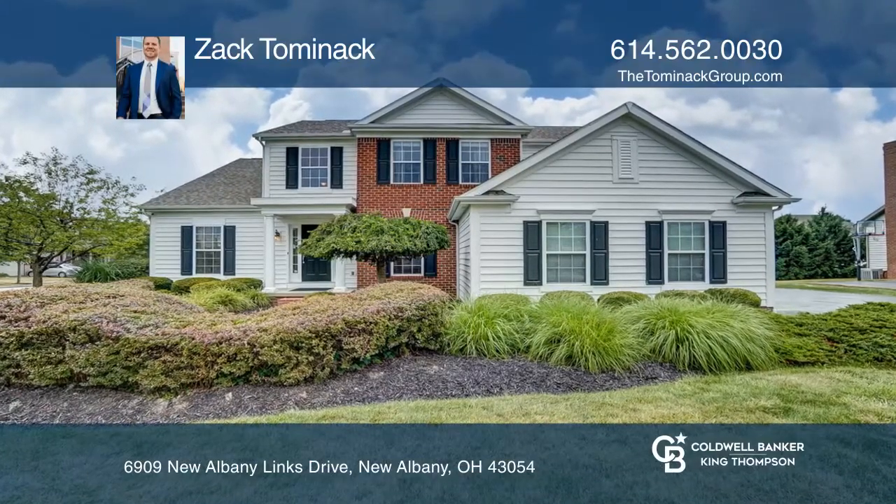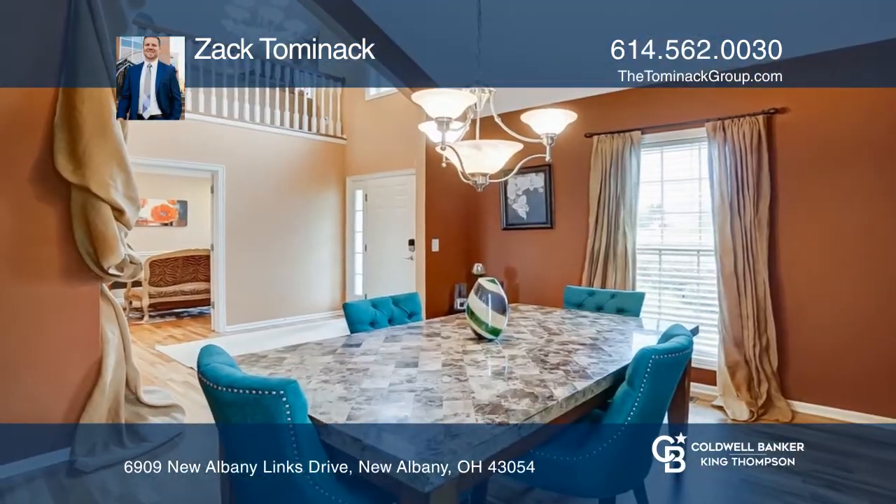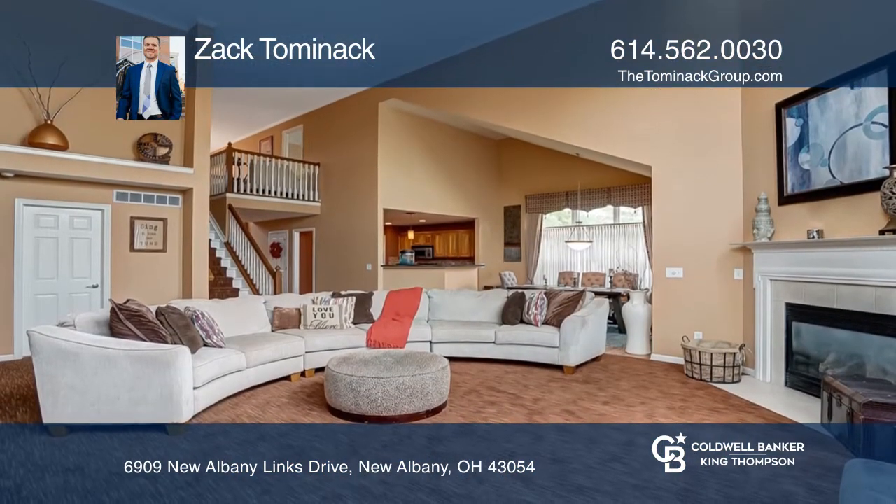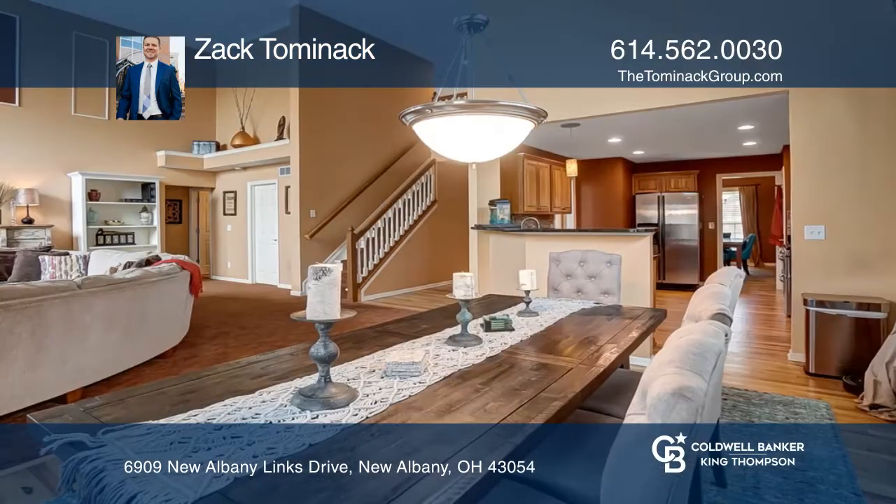Follow the white split rail fence to the highly sought-after community of the New Albany Links. This two-story home boasts approximately 3,200 square feet of living space.